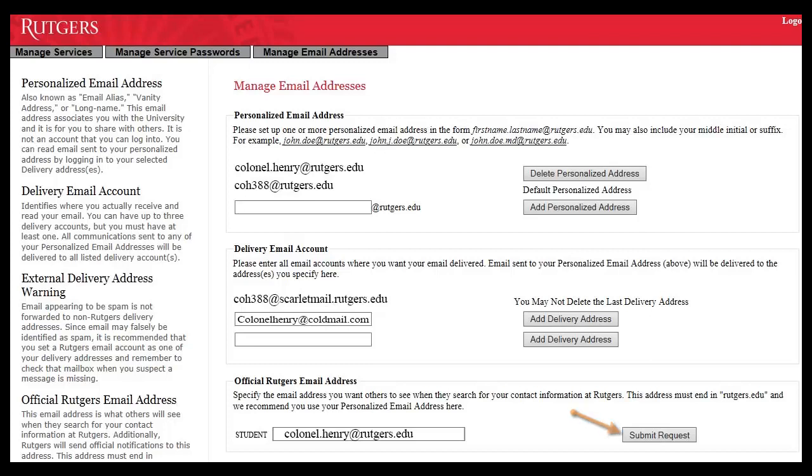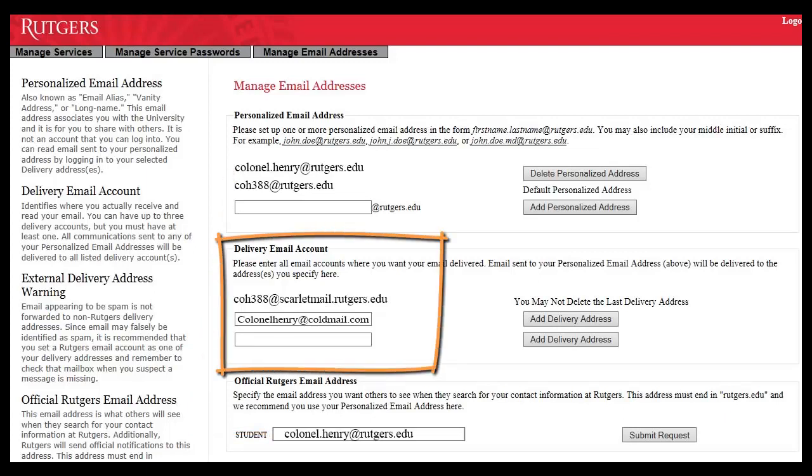Any changes you make won't be updated immediately in Blackboard. It usually takes about one business day for the updates to take effect. If your official email address is your personalized email address, check the addresses listed under the Delivery Email Accounts section.